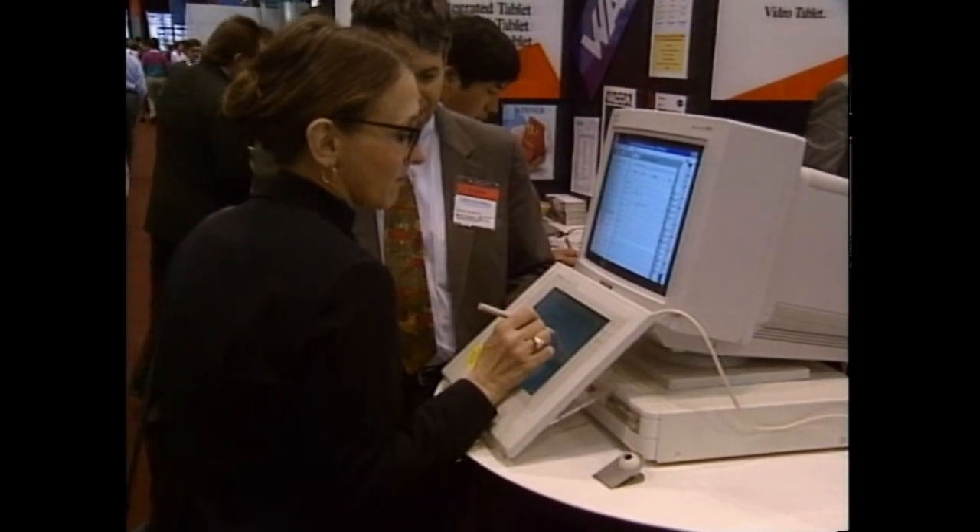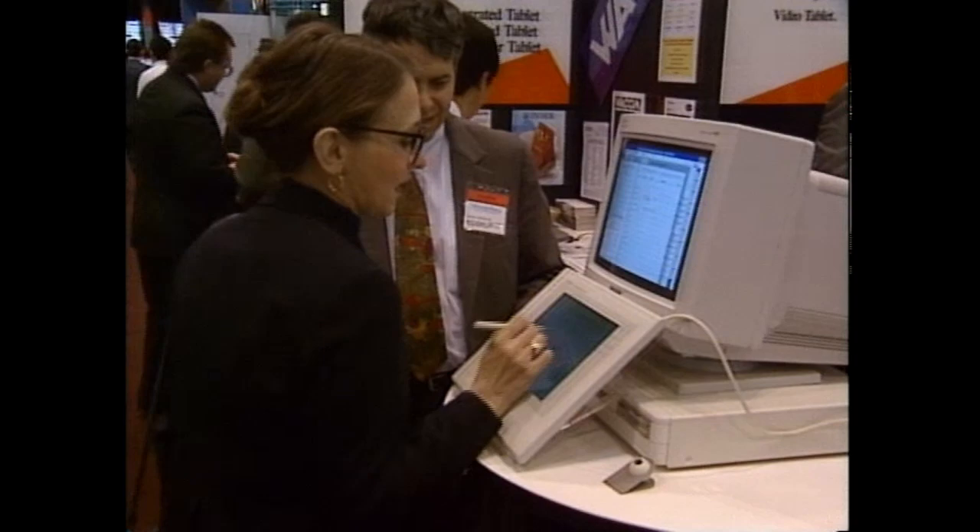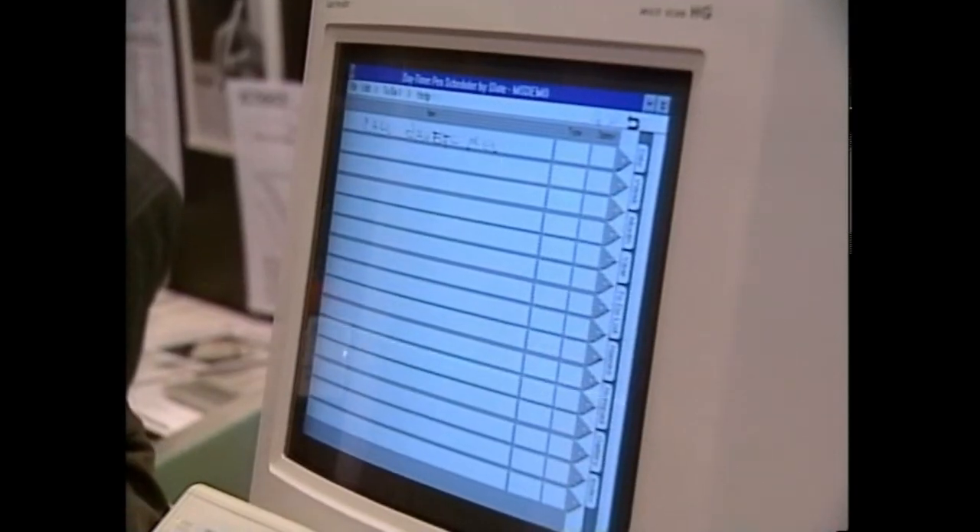Wacom's LCD integrated tablet has a unique feature: a cordless pen. It also beats the competition on cost with a starting price of $1800.